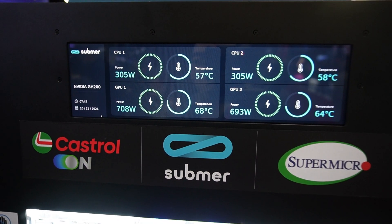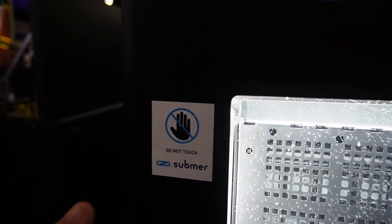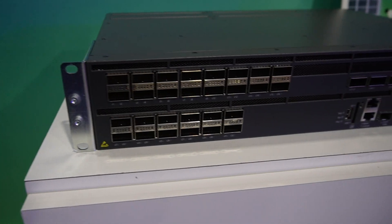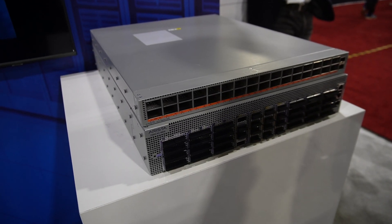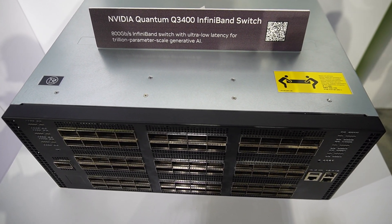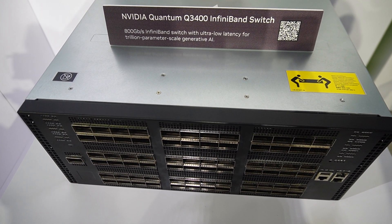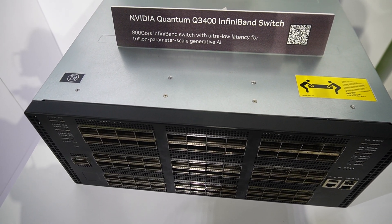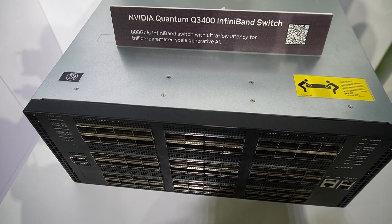Right after that I committed an unforgivable act for which I was instantly executed. Somehow I returned and strolled around looking at networking gear. Look at this beast from Nvidia, and hear me out carefully: this single 4U switch can provide 144 endpoints with 800 Gigabit InfiniBand connectivity.